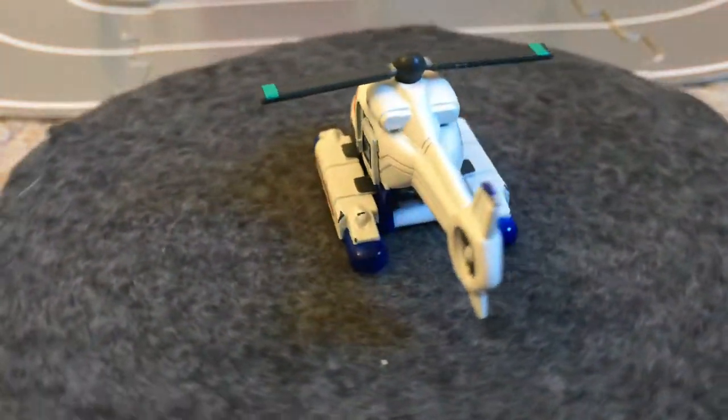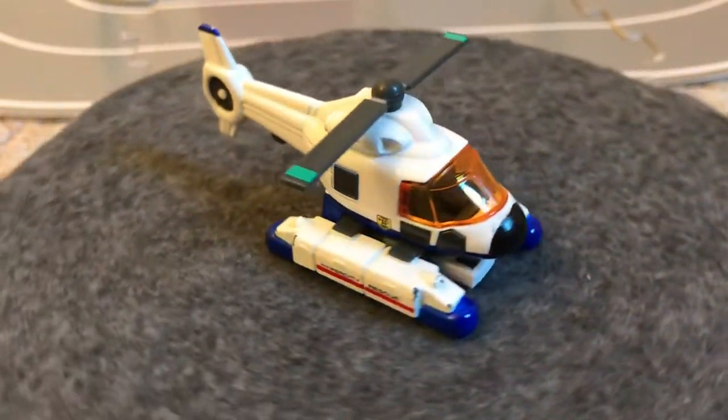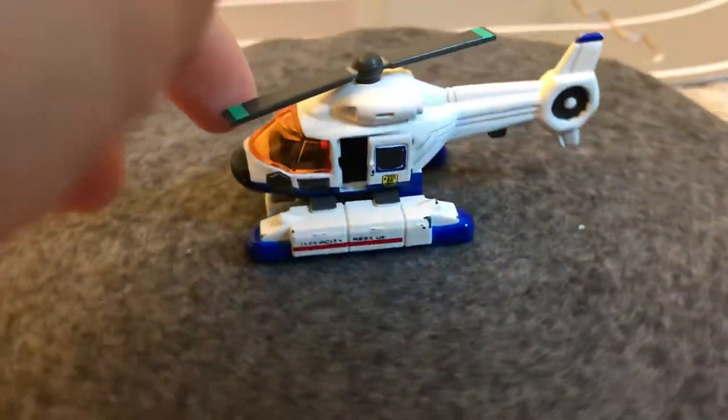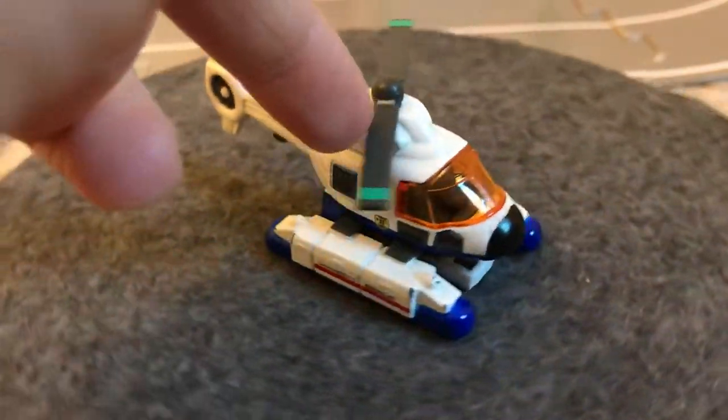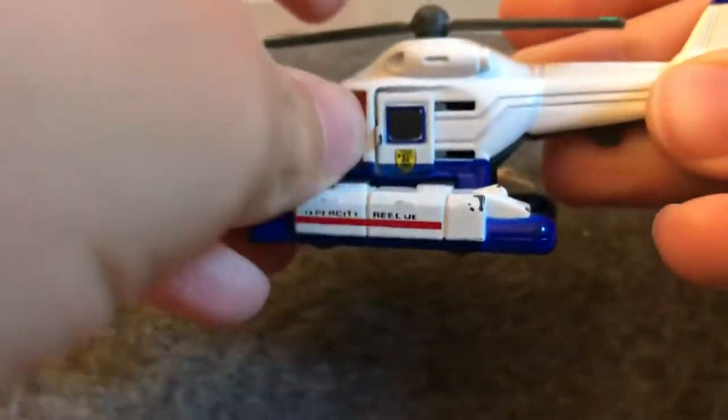We'll look at them first, starting with this helicopter from the Hyper City line. This one is exclusive to America because it's the Hyper City — it was only at Toys R Us. This one does have a lot of action: the propeller spins very smoothly, the side door slides open, and then a ladder comes down. So that's pretty cool. It's called Hyper Rescue Number 8 on the base, so it's not licensed.